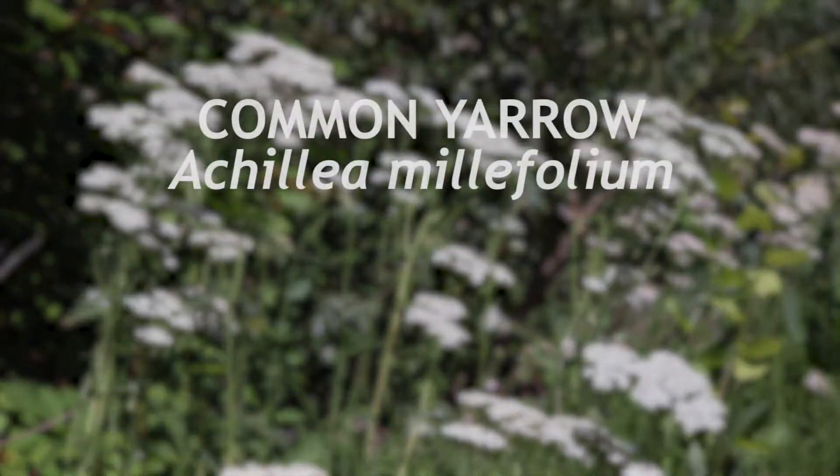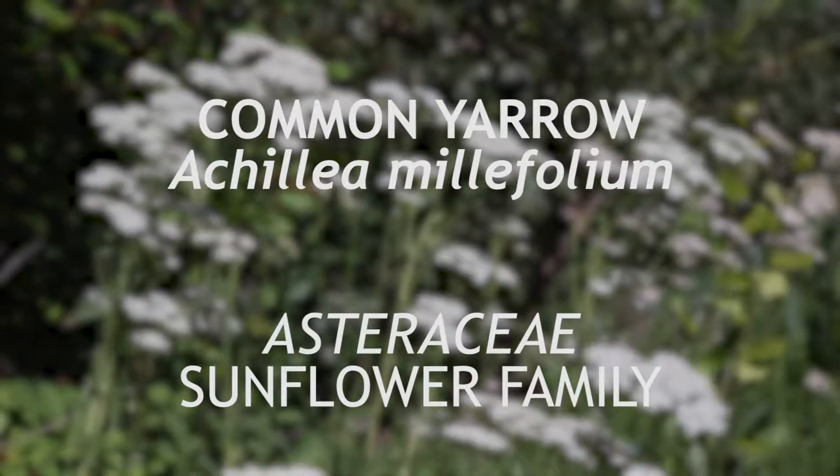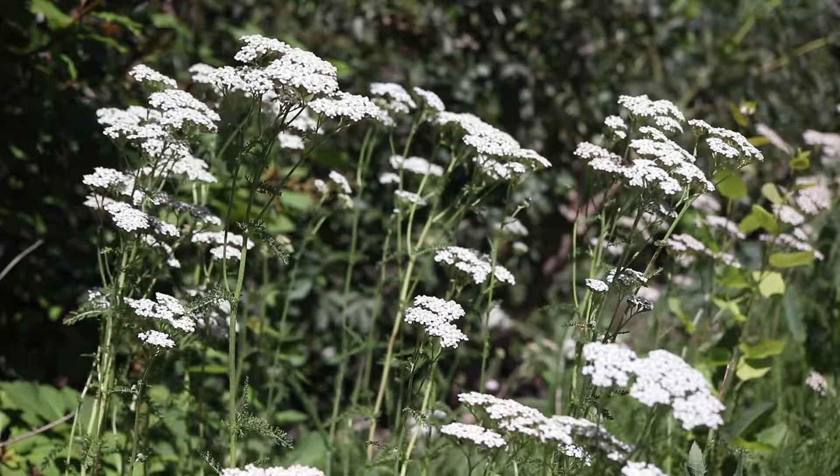This is common yarrow, a member of the sunflower family Asteraceae. This plant has a complicated taxonomy and is considered native in many parts of the world. It is a perennial that blooms from spring to fall.